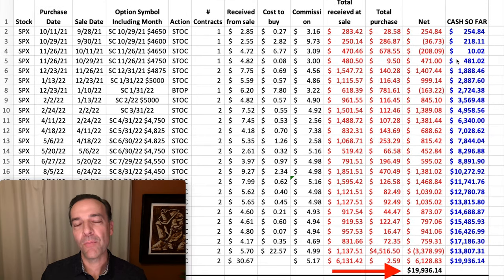Our basic concept with this strategy is to sell naked call options against SPX, which is the S&P 500. If you want to do a similar position at a lower dollar amount, you might consider doing it with SPY or XSP, which are both also representations of the S&P 500.